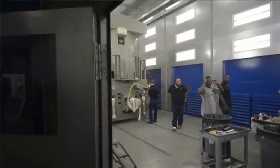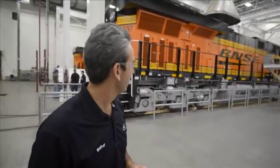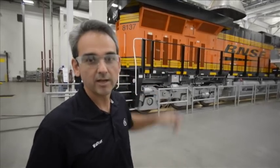What you're seeing is a Tier 3 Evolution locomotive for BNSF, and this unit will be ready for customer delivery this week. It takes about five weeks from the time we receive the material until it's ready to haul freight.